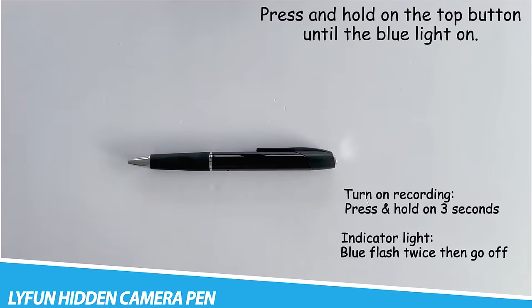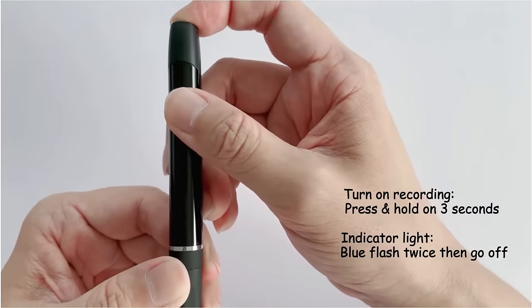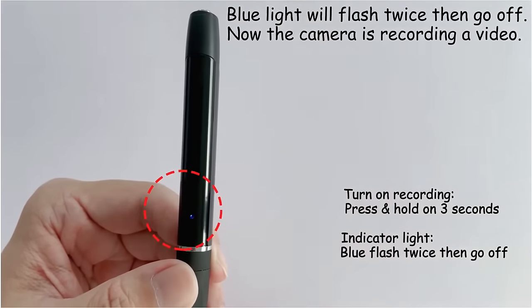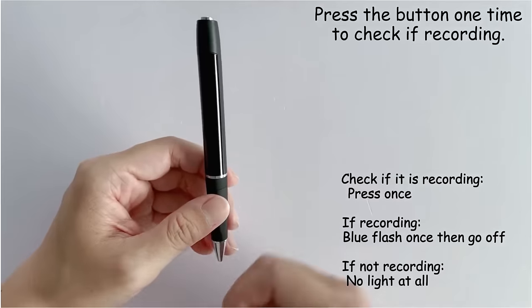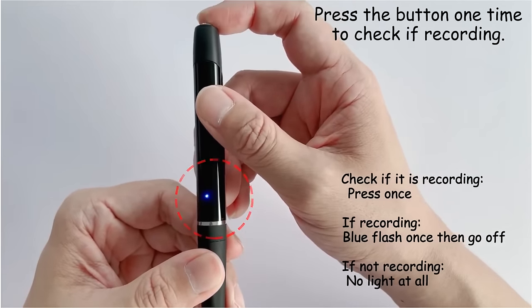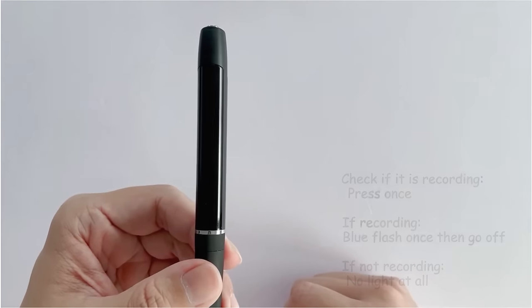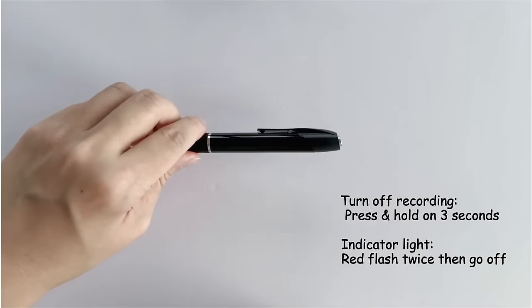Life and Hidden Camera Pen. A hidden camera pen is a type of surveillance device designed to resemble a regular pen but containing a small camera that can be used to record videos or take photos without the subject's knowledge. These cameras can be useful for personal or professional use, such as recording meetings or keeping an eye on a nanny or caregiver. It is important to check the laws regarding hidden cameras in your country or region before using one.